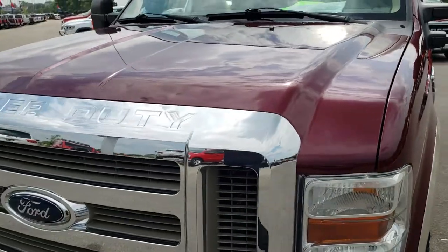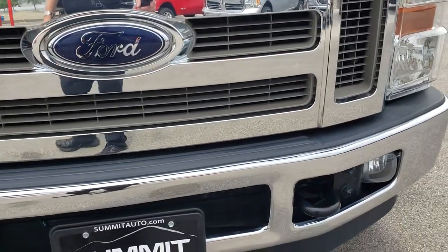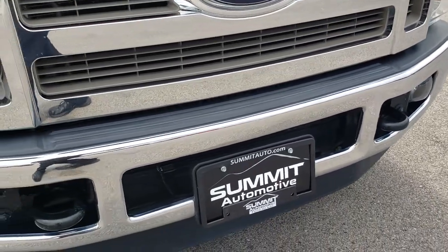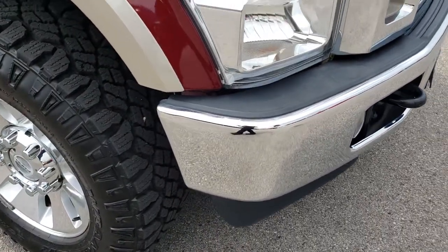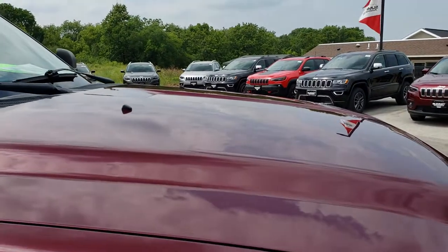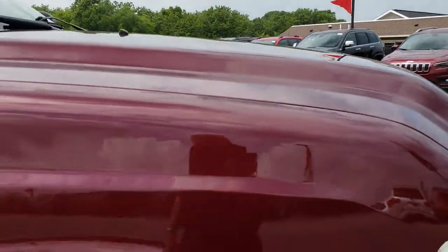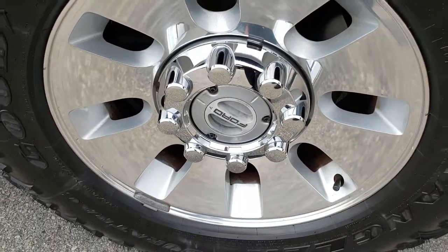The front bumper is in pretty nice condition. I did see one little ding on the passenger side but nothing too major. The hood is nice and clean — I didn't see any dents or dings on that. The passenger side rim is in excellent shape as well.